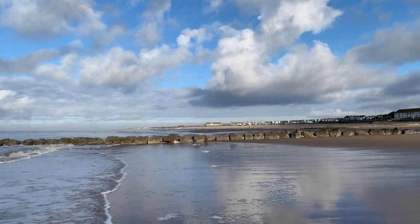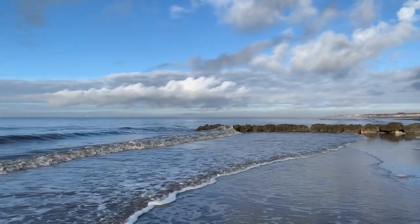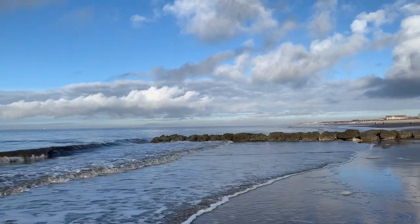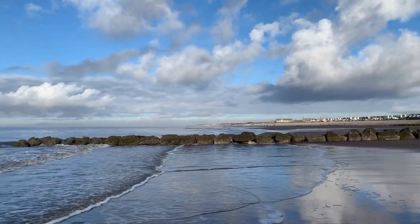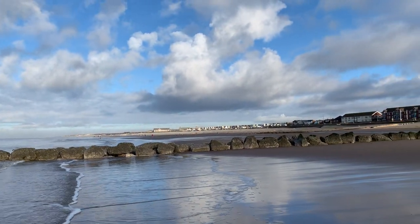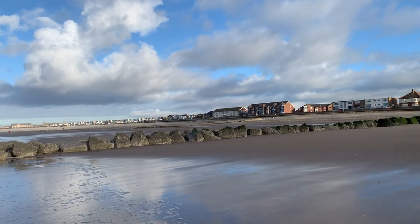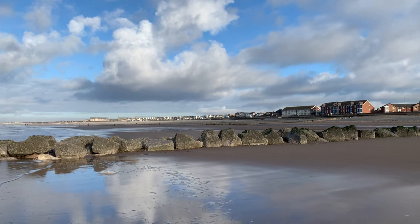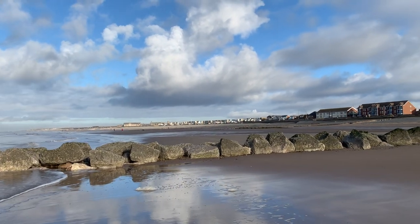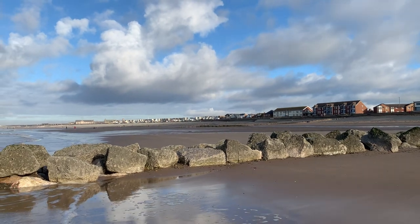All of the sand and the sediments had dropped out of suspension and left us with this beautiful blue water. I would say today that there's not a huge difference in beach levels between one side of this groin and the other - it looks fairly even to me, though obviously I haven't got any measuring equipment.